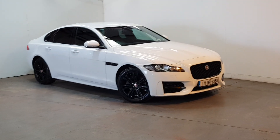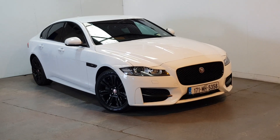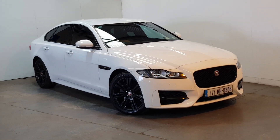This is our 2017 Jaguar XF R Sport Black Edition — a fabulous looking car. It's 180 brake horsepower, finished in Fuji White with a full Black Edition kit, and it has 58,000 miles with a full service history.